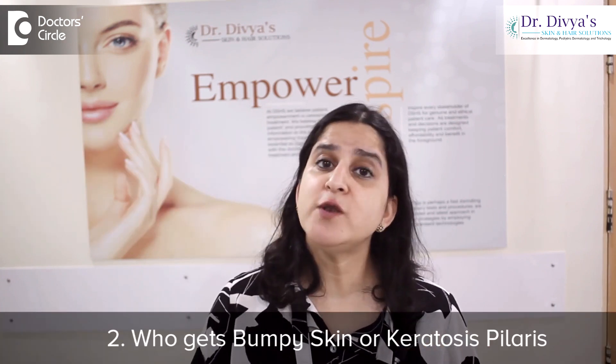Number 2: who gets it? People who have dry skin, people who have a tendency of dust allergy, asthma or wheezing and sneezing are more predisposed to get keratosis pilaris.